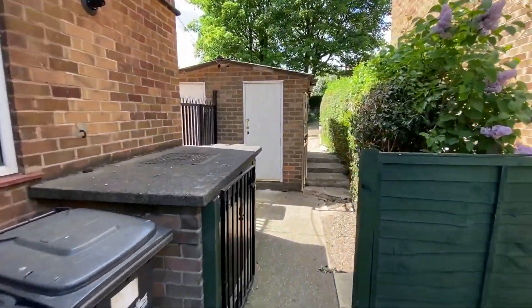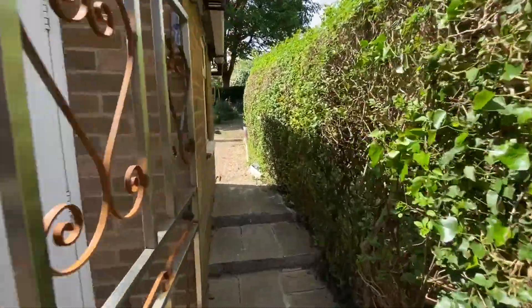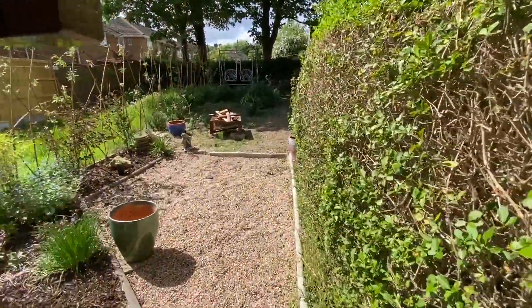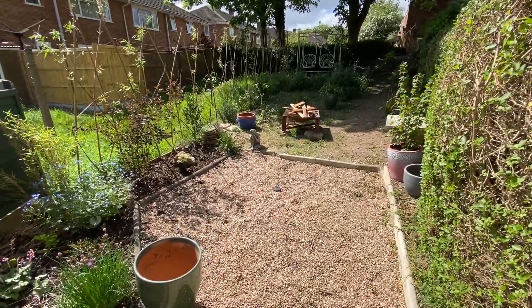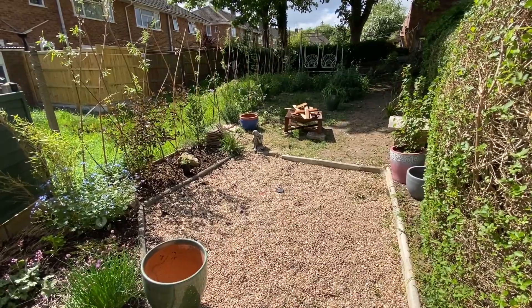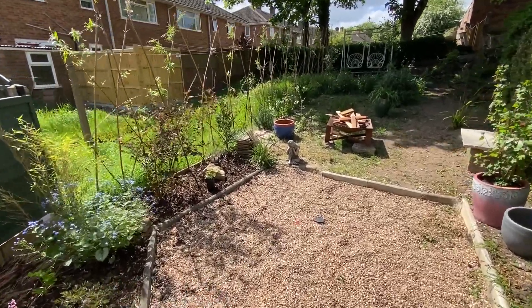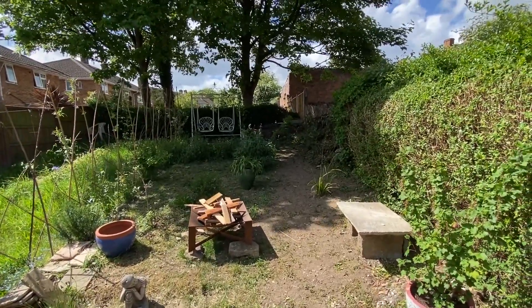We have a useful brick-built outbuilding which gives us handy storage. There's then lock-up gated access to the private garden, all designed with low maintenance in mind, with an initial pebbled patio area which gives space for a table and chairs, planted borders, and then a section of lawn as well.